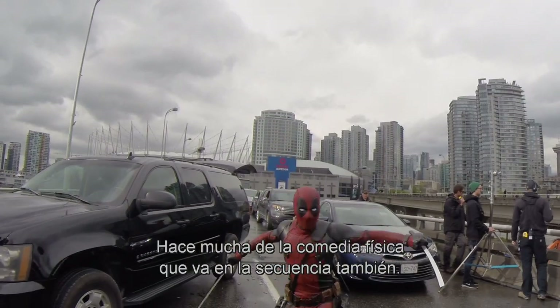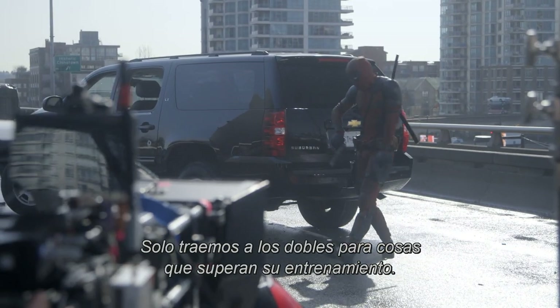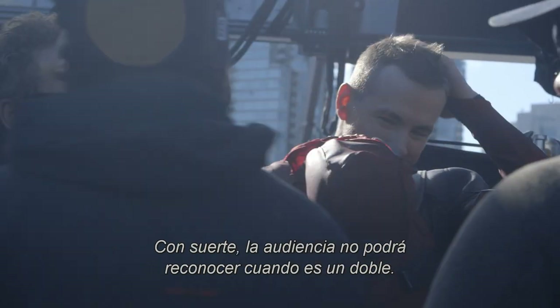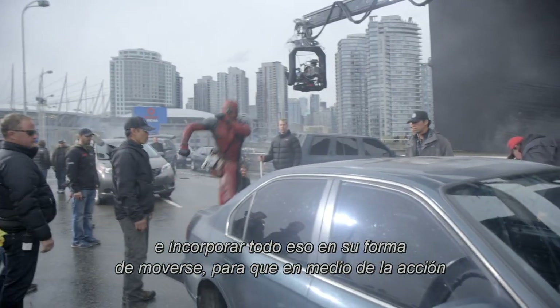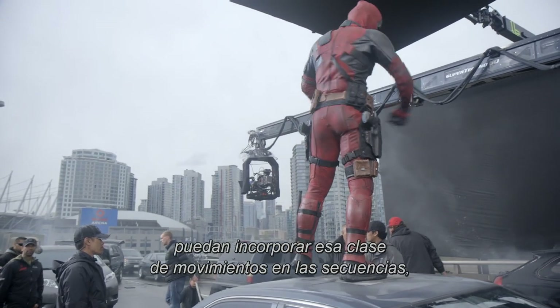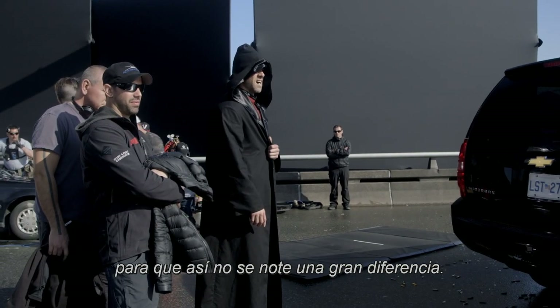Ryan is doing quite a bit of stunt work in the sequence — a lot of the physical comedy as well. We're only bringing our double in for a few things that might be outside of his training. Hopefully the audience won't be able to tell when there's a double. I told them they have to watch how Ryan moves, how he acts, and incorporate that into their physicality — so that in between the acting beats you can incorporate that type of movement with the action sequences and make it as seamless as possible.